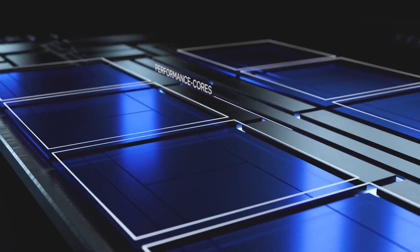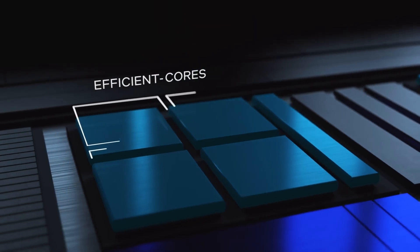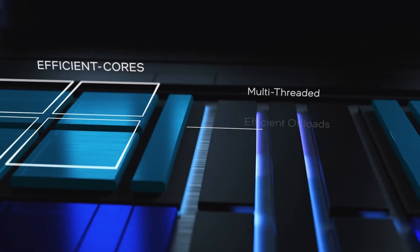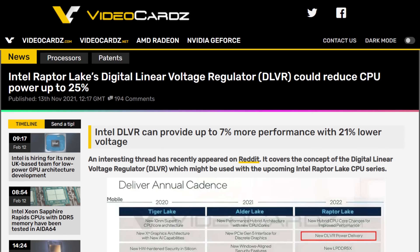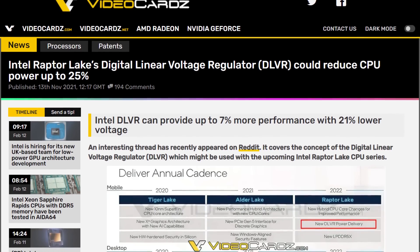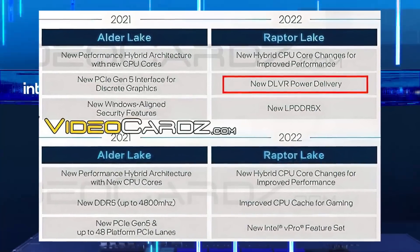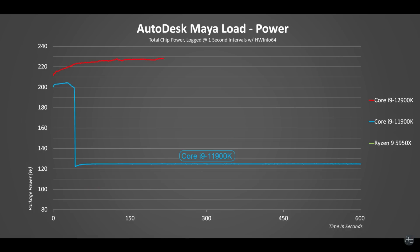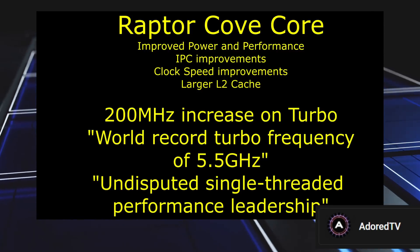First, the architecture. While it's not 100% confirmed, Raptor Lake would use an enhanced version of the Golden Cove cores used on Alder Lake — it's called Raptor Cove Core internally. From current leaks, it has improvements on pretty much all fronts: in performance per watt, in IPC, and in clock speeds. In terms of power, we heard that it would use DLVR, which could deliver up to 7% more performance with 21% less power. It would still sip a little more than Alder Lake at 253 watts for its PL2. As for the clock speeds, these chips would apparently reach all the way up to 5.5 GHz.